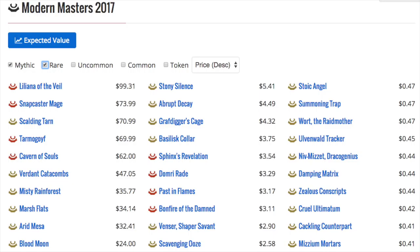Abrupt Decay, Stony Silence — this is the real deal. This is what I would buy, and I would buy lots of them. Depending on how much extra money I have for the store, I would put all my money on this gamble, because it's not really a gamble.